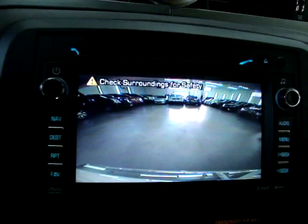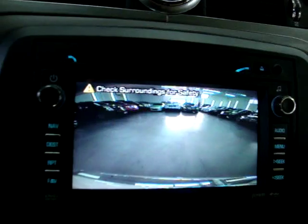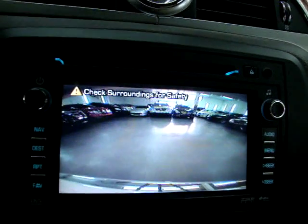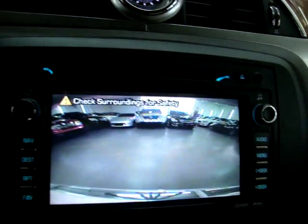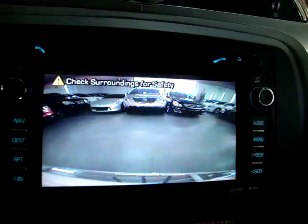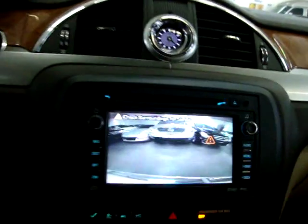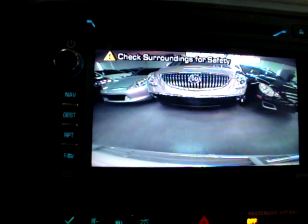I'm going to go ahead and back up to the vehicle back there to show you how the backup camera works. This vehicle also has parking sensors. Get closer to the vehicle to get the parking sensors to come on. This is the first set of warnings, and there will be a little illuminated panel back there. When we get closer, a second band of yellow lights will come on back there.